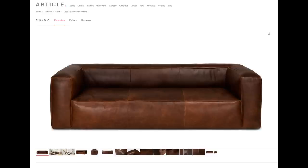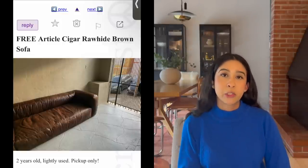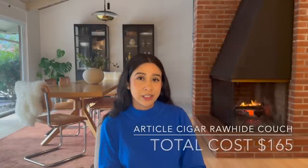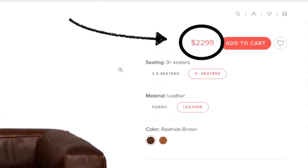I'll start with this Article couch — it's called the Cigar Rawhide Brown Sofa. It's leather, really cool, low profile. Talking about scale, it was something I saw was substantial. It had only been listed for a little bit, and I said I'll be there within the hour to pick it up because it was free. This couch cost me the cost of delivery, which was $165. The retail price of this couch is $2,299 before tax.